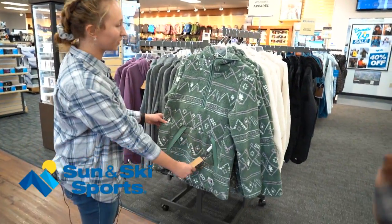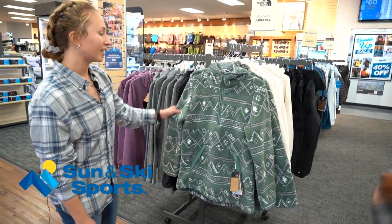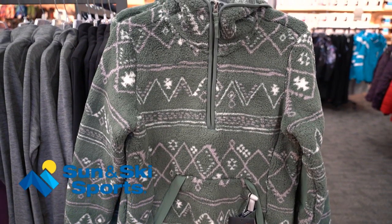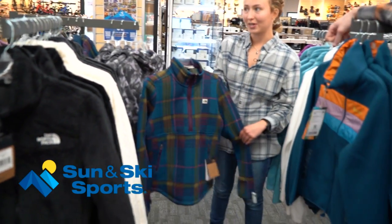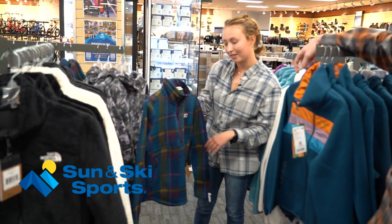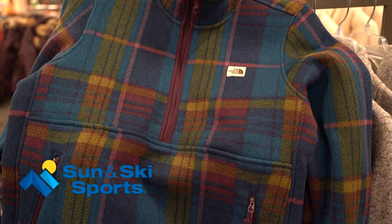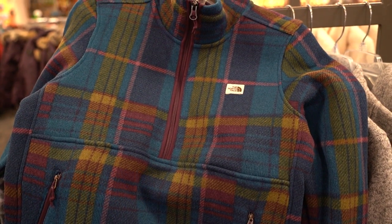I love the North Face, I have so much stuff from them and this — I feel like it's just my color and this makes it a little classy. I love flannels and in this store you find a lot of us will match with flannels. This also has a zip and it has pockets — I love things with storage. So I definitely think I'm going to be going towards this next.